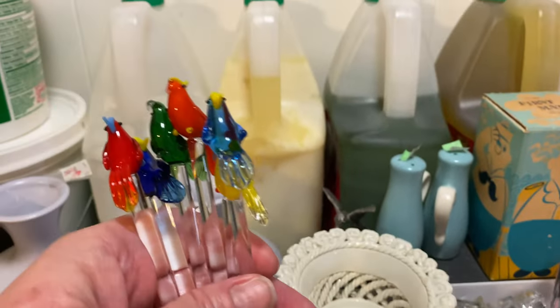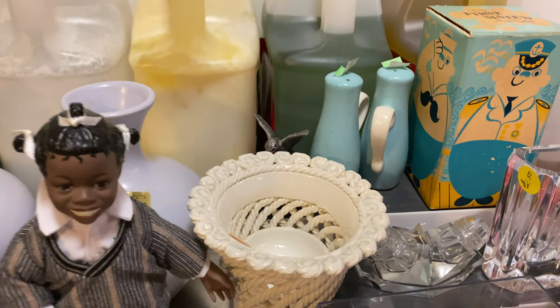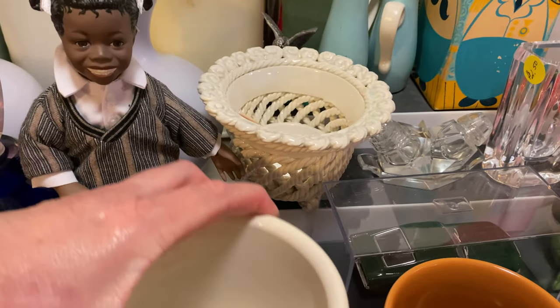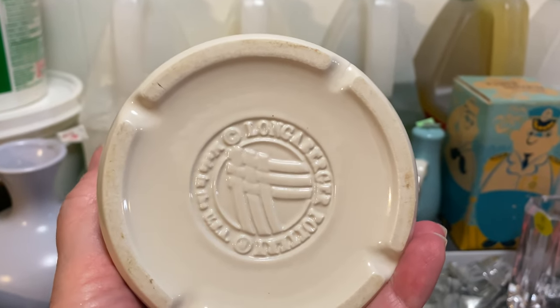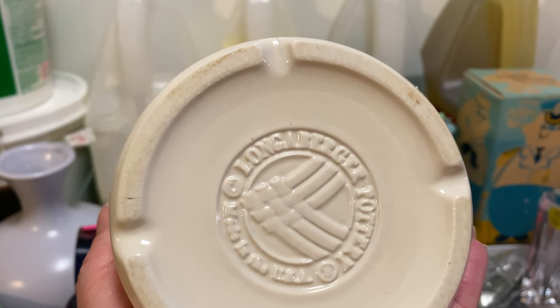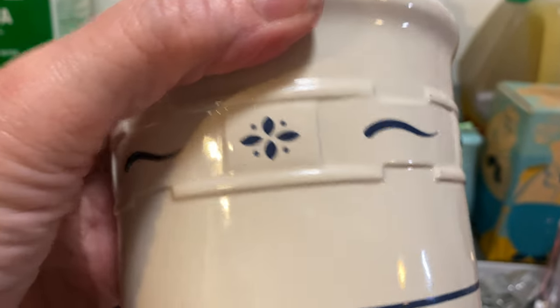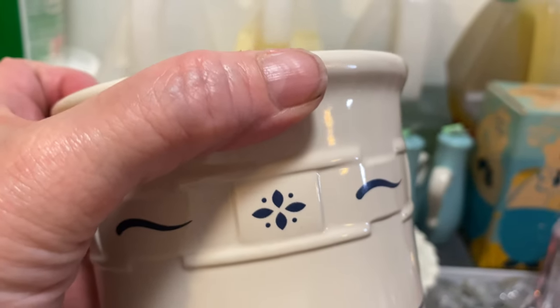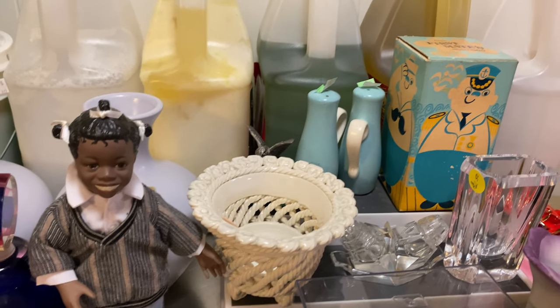This is a Lagerfeld dish. I paid a dollar fifty for this, but I have a bigger one so I don't know if I'll sell them together or post them at the same time. It's a pretty classic design — they call it the basket weave detailing.